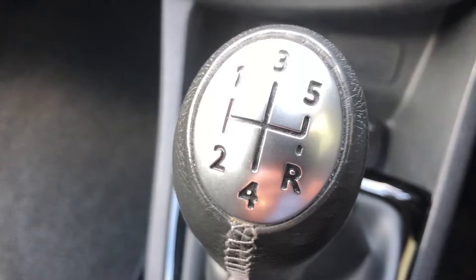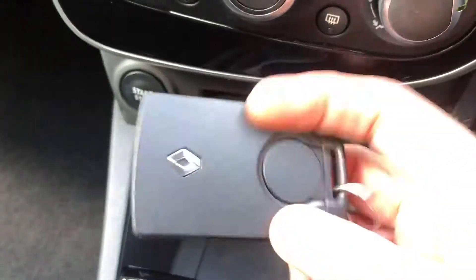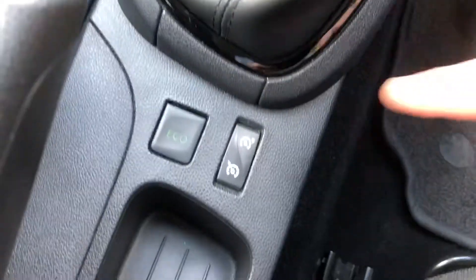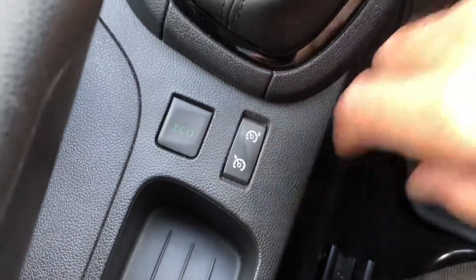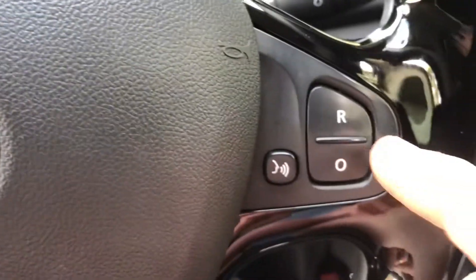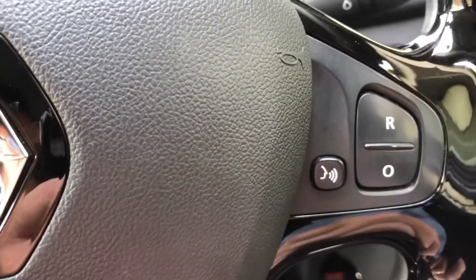Five speed gearbox. Two remote key card keys come with the car. There's also cruise control and speed limiter, which is controlled from these switches there on the steering wheel, and you've also got the Bluetooth phone control there.